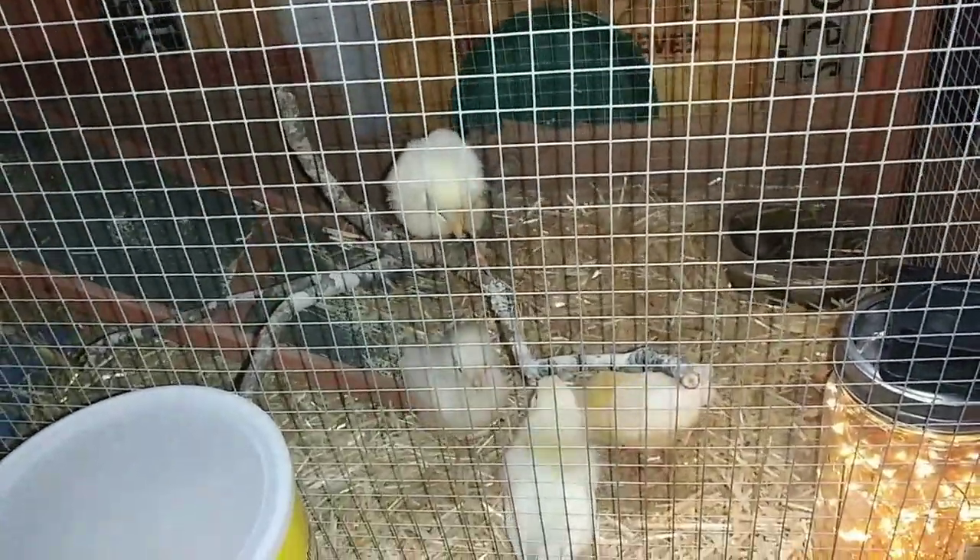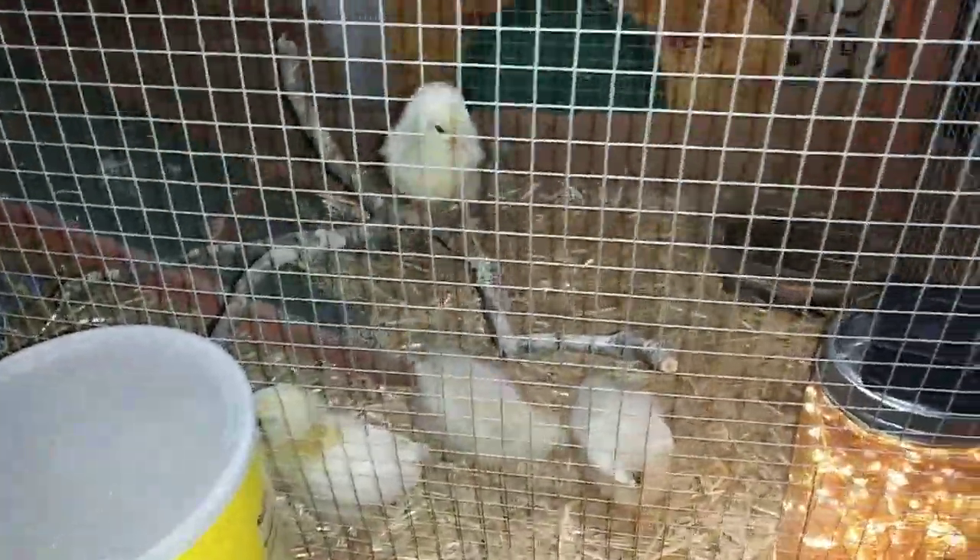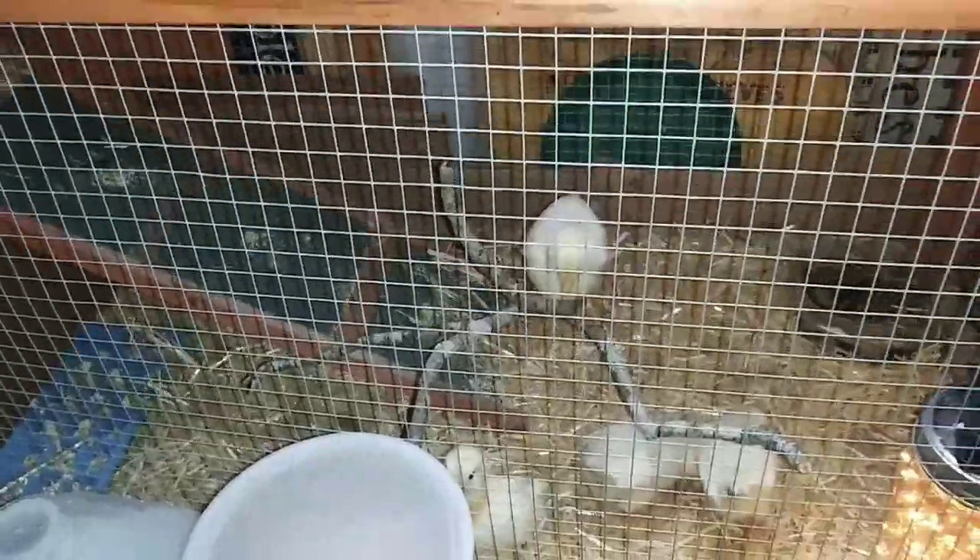Oh look, somebody got up there — hooray! You just sit up there all you want.